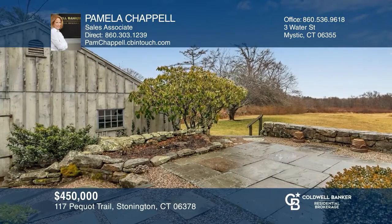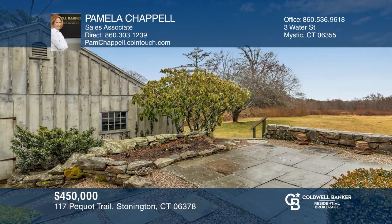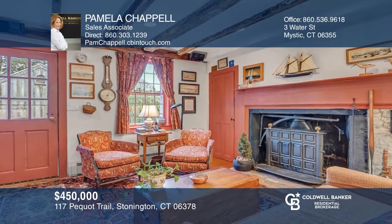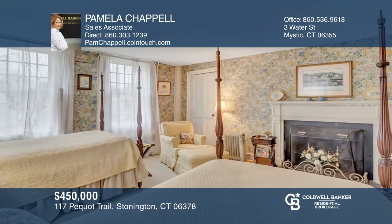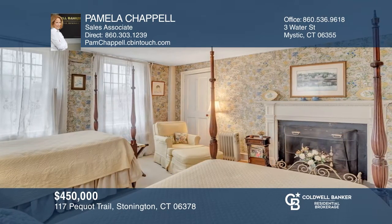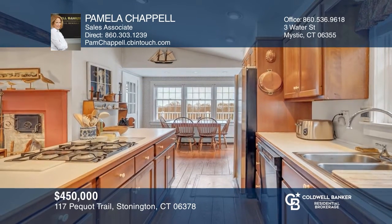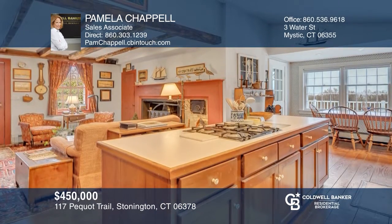Charming antique 1750 colonial on 2.4 acres of open rolling land that offers distant views of Fishers Island Sound. Historical records indicate this home might date as far back as 1729. There are three bedrooms, three baths, two possible master bedroom suites on each floor. The kitchen breakfast area is a nice addition built in 1987. Minutes to Stonington Borough and Mystic. Think this could be your dream home? Take the first step by calling Pamela Chappell today.